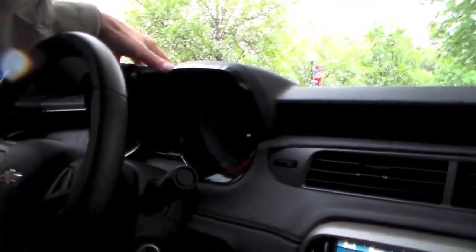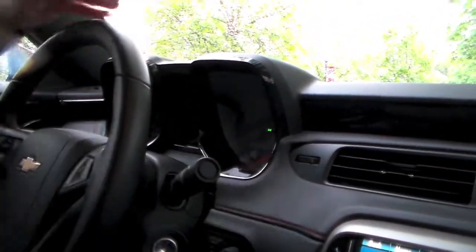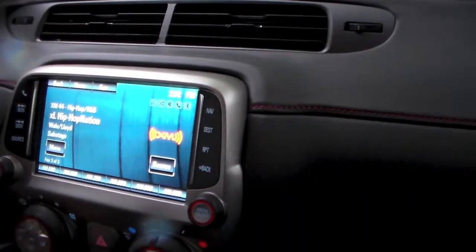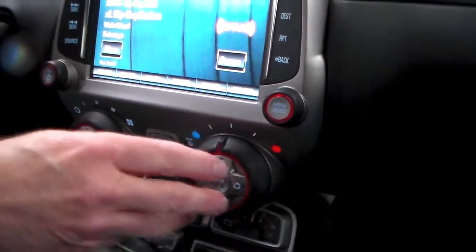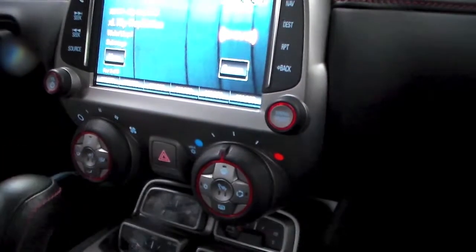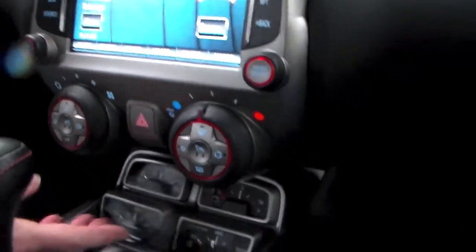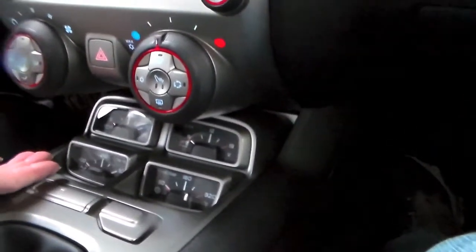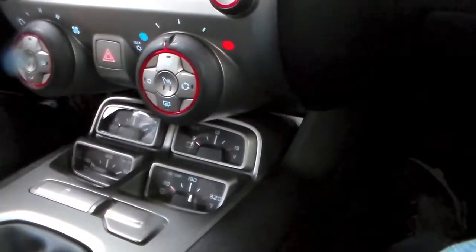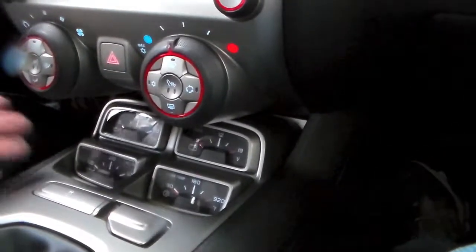Otherwise, it's the standard Camaro — twin dual gauges up here, the screen in the middle for all of your music. Two very easy-to-reach knobs here for the climate controls. And this is something of a throwback to earlier Camaros that had individual gauges for the battery and the oil pressure and so forth.